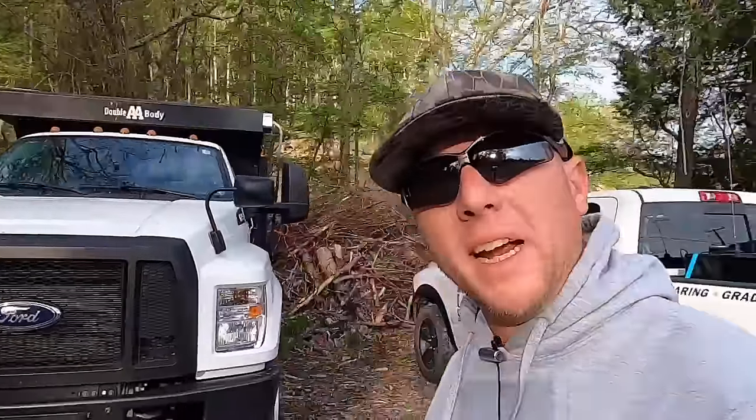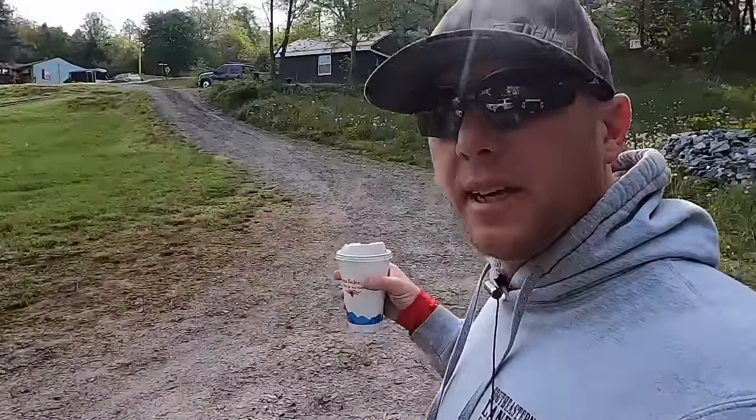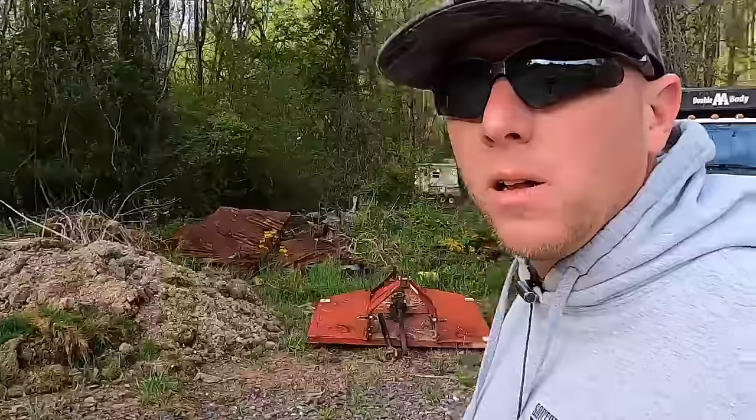Good morning and welcome to the broadcast everybody. Today we are going to take Orville the F750 dump truck. Where's the Mack? Stick around and I'll tell you all about it.